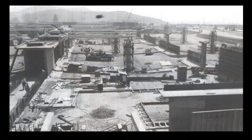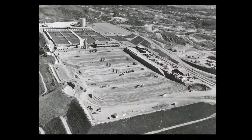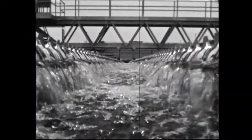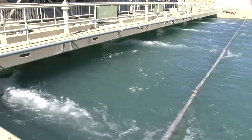Construction of the Diemer Plant began in 1961 and was completed in 1963, with an initial plant capacity of 200 million gallons per day. The plant was expanded in 1968 to treat up to 400 million gallons per day. Today, the plant treats up to 520 million gallons daily.